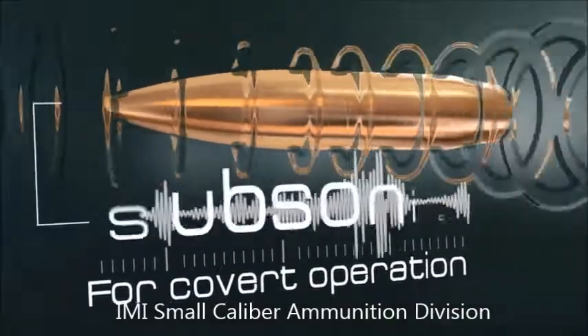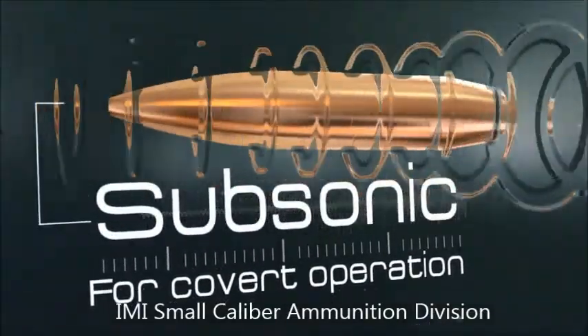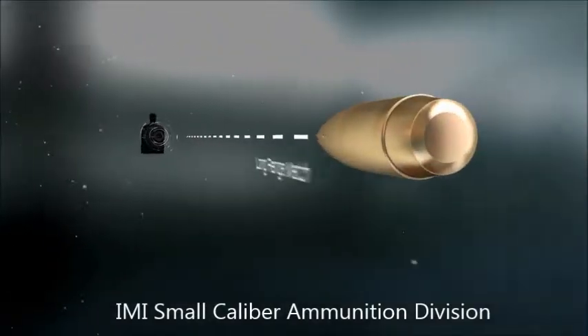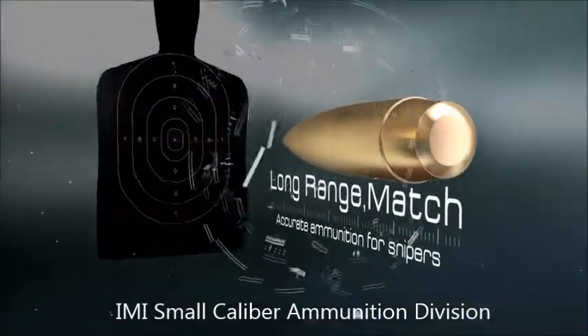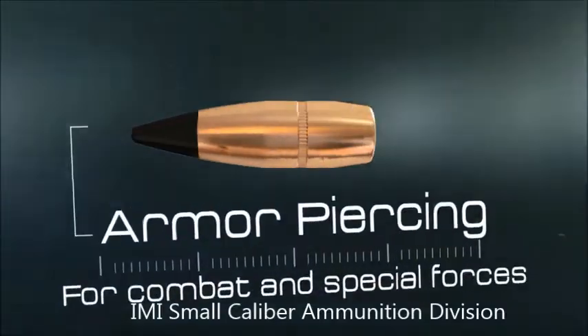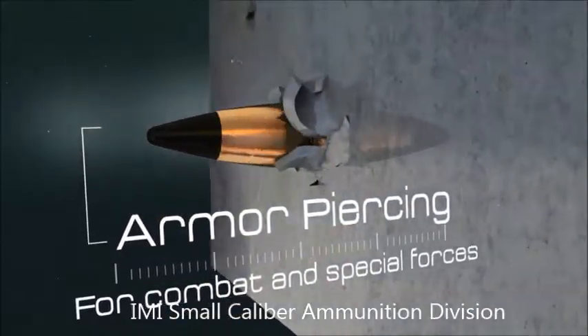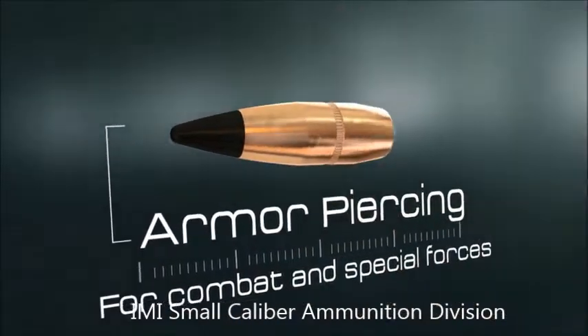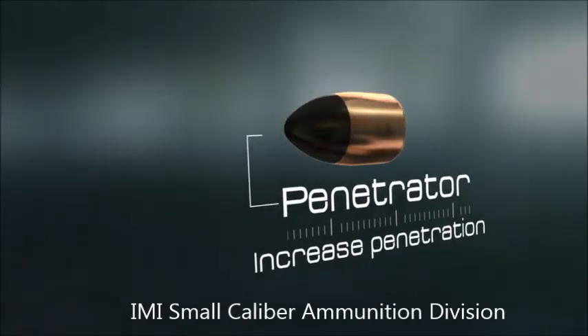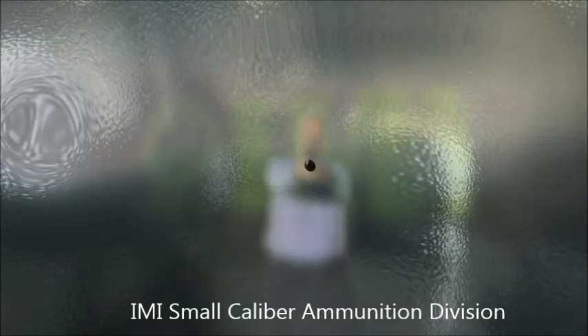Silent ammunition for covert operations. Particularly accurate ammunition for snipers. Armor-piercing ammunition for special forces. And 9mm penetrator ensures smooth operation with increased penetration in both pistol and submachine guns.